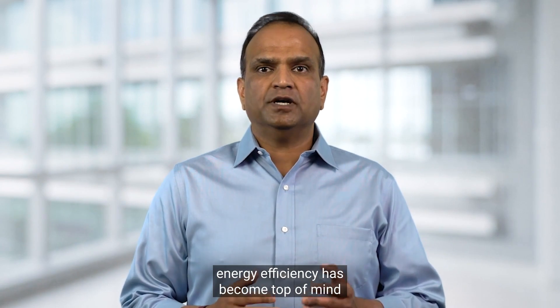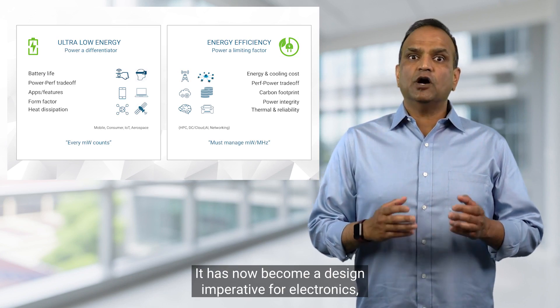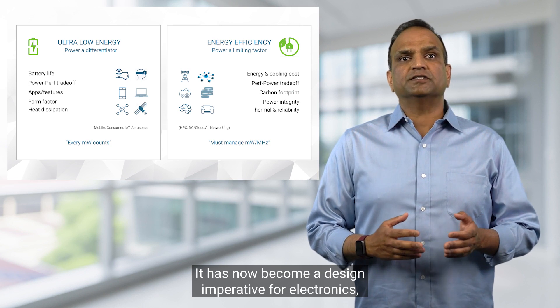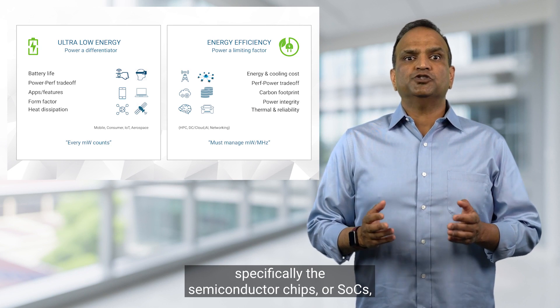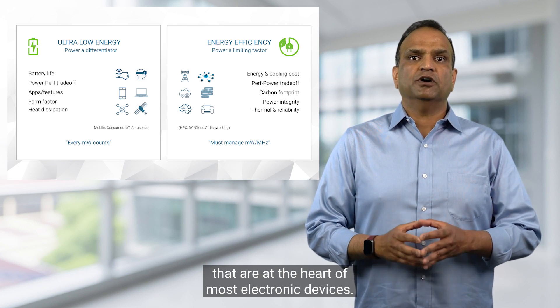Hello, I'm Piers Sanchetti, Vice President of the System Architects Group here at Synopsys. As global energy demand and cost soars, energy efficiency has become top of mind in all aspects of modern life. It has now become a design imperative for electronics, specifically the semiconductor chips or SoCs that are at the heart of most electronic devices.